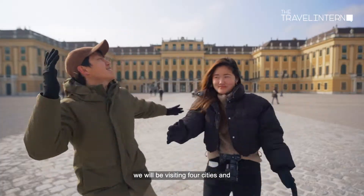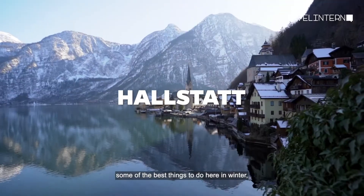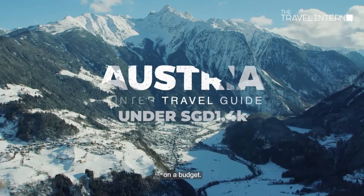We have just arrived in Austria and we will be visiting four cities, showing you some of the best things to do here in winter on a budget.